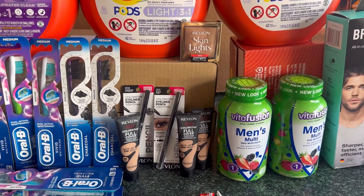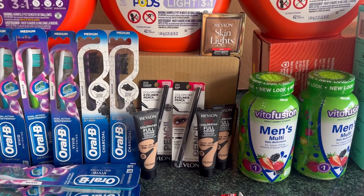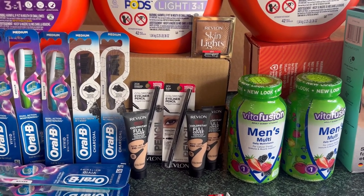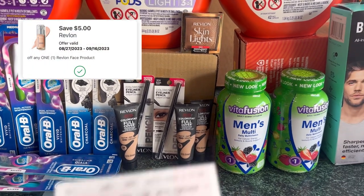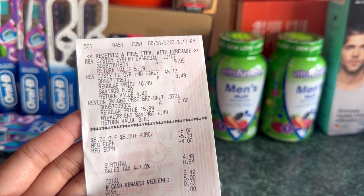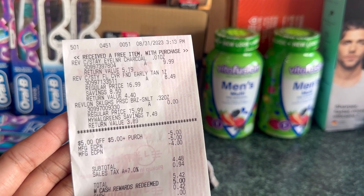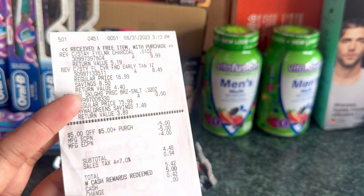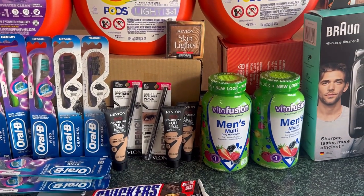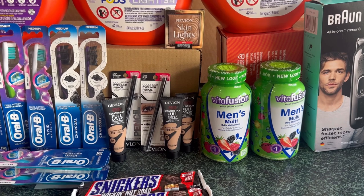Then I did the Revlon again by itself: one eye product at $9.99 with a $4 digital coupon, and two clearance face products at $8.49 with a $5 digital coupon. I used the $5 store register reward received from Vitafusion. My digital coupons came out and my total was $4.48, then $5.42 including tax. I redeemed $5 Walgreens cash and submitted my receipt on iBotta, receiving $9 back - making those three Revlons for just $0.48.